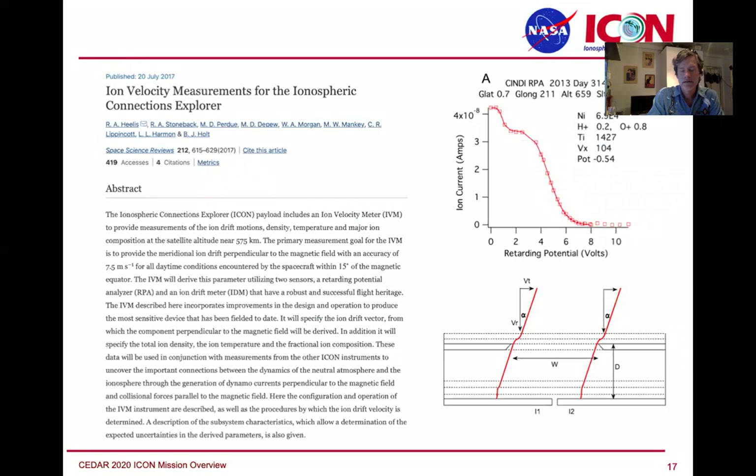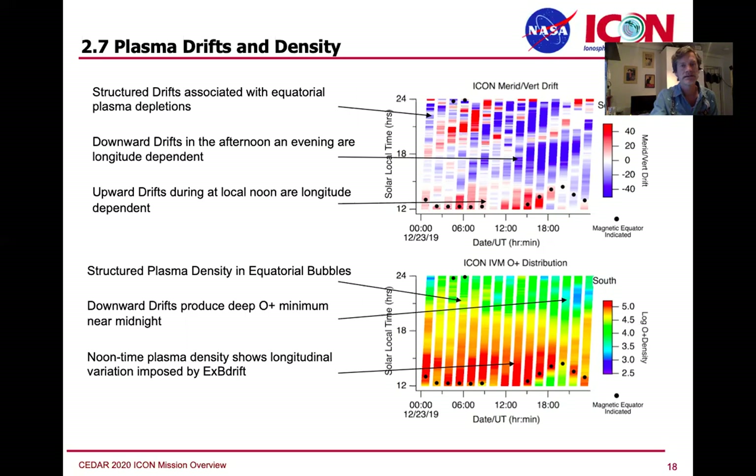Last but not least is the data product supported by UT Dallas — their heritage drift meter and retarding potential analyzer. It's probably one of the best ones they've ever built, and we're glad to be flying two of them. The flight spare is pointed in the aft direction in case we ever need to turn the spacecraft around. If there's ever a problem with IVMA, IVMB is waiting. This capability gives us a very good view of the ionosphere from one day to the next and how it's changing.